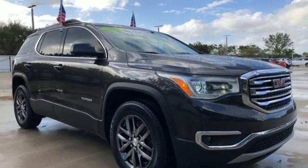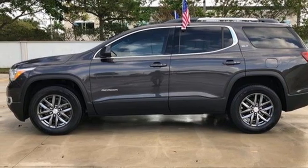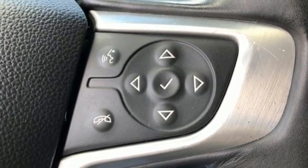OnStar 4G LTE Wi-Fi hotspot, IntelliLink voice activation, active grille shutters, Apple CarPlay, Android Auto, and rear park assist.